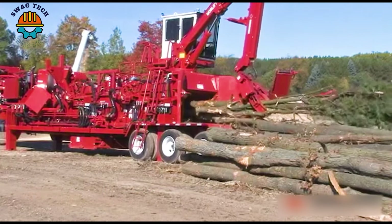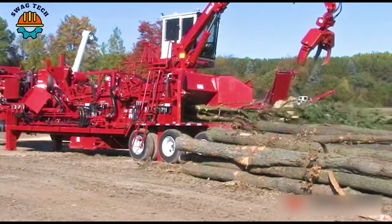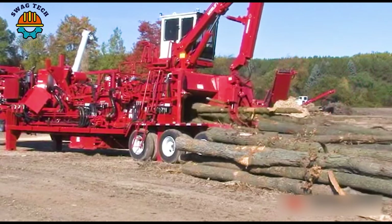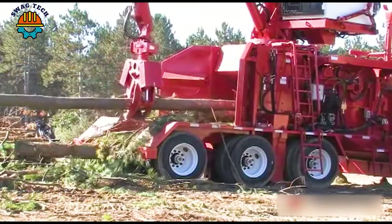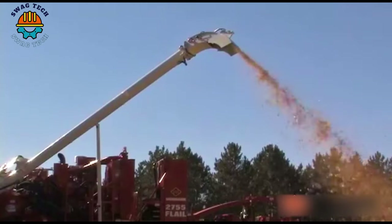The Morbark 2755 wood chipper easily processes more than 100 cubic meters of wood chips per hour, turning waste into valuable resources and contributing to sustainable land management while maximizing productivity.